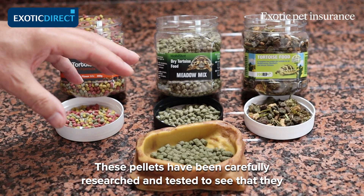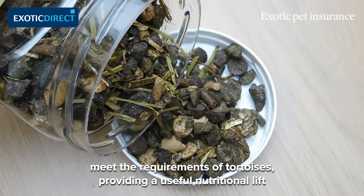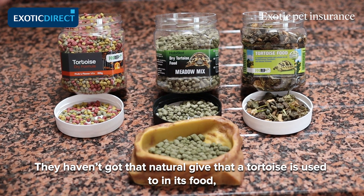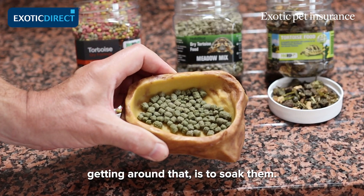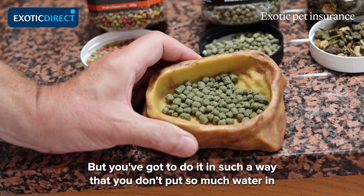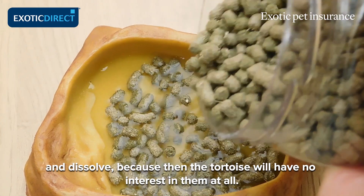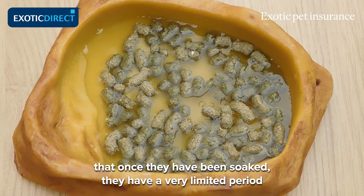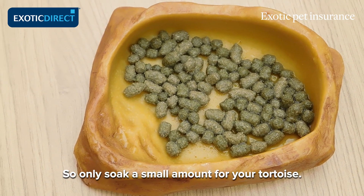These pellets have been carefully researched and tested to ensure they meet the nutritional requirements of tortoises, providing a useful nutritional lift to their diet over and above that of plant matter alone. They haven't got that natural texture that a tortoise is used to in its food, and one way people are getting around that is by soaking them — but you have to do it carefully so you don't add so much water that the pellets flood, break down, and dissolve, because then the tortoise will have no interest in them. Once soaked, they have a very limited period in which they can be kept safely, so only soak a small amount at a time.